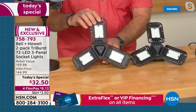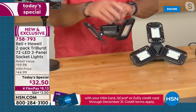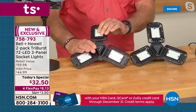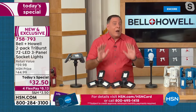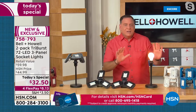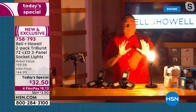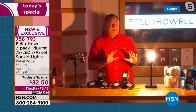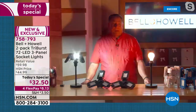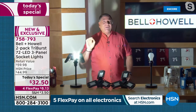Lou demonstrates the dramatic difference live: first turning on a bare 60-watt bulb as the only light source in his studio, then switching it off and turning on the Tri-Burst. The result is immediate — a flood of bright light fills the space. You can see colors accurately, read fine print, and the adjustable panels let you aim light exactly where you need it.